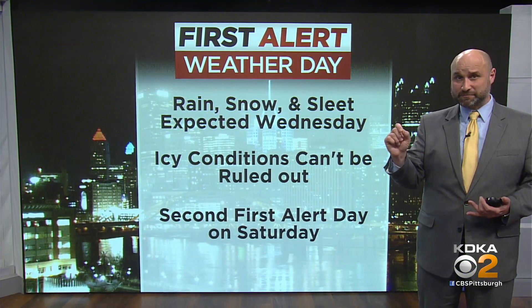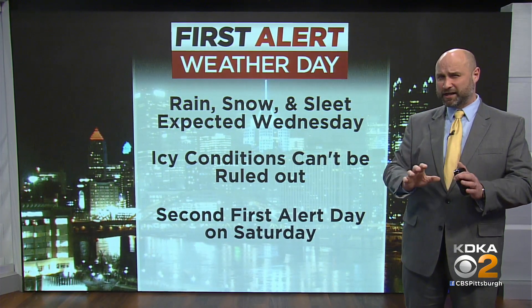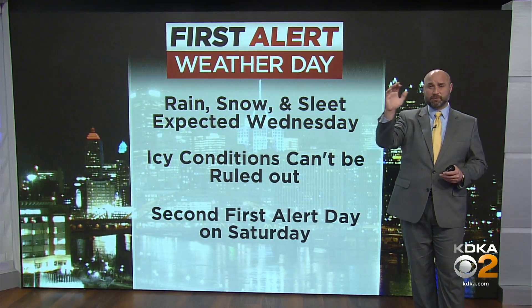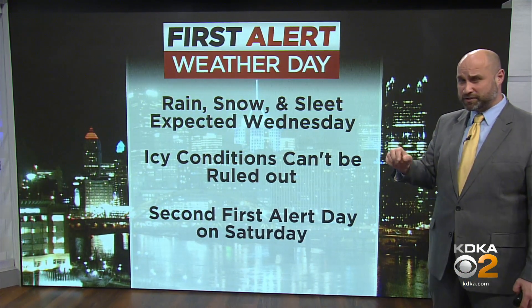Rain, snow, and sleet — which is the ice pellets — are expected, and this is going to be happening during the morning commute. While it's not going to be a widespread issue, icy conditions can't be ruled out, especially up into the ridges and especially as you get to the north and off to the west of Pittsburgh, where we see the best shots for snow and mixing.